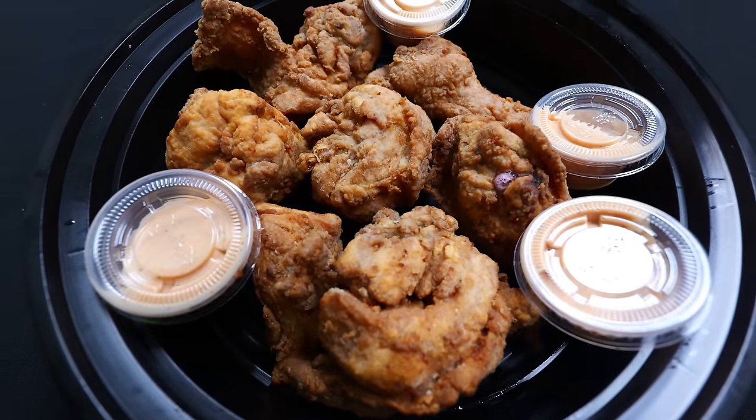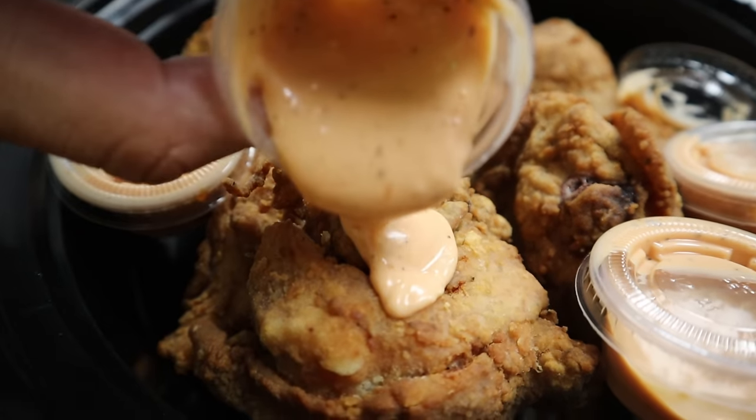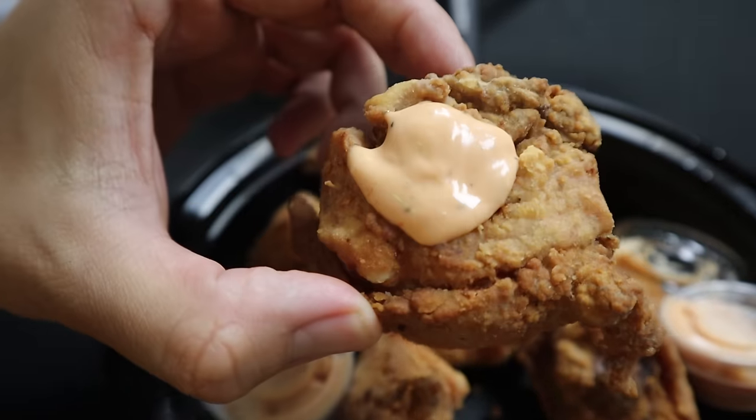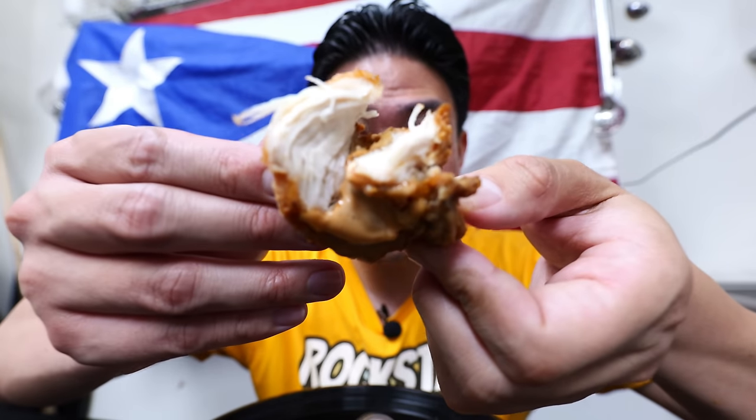Chicharron de pollo — the chicken chicharron. It's like their version of fried chicken. There's a lot of sauce, so might as well use it for the chicken — it's definitely going to add a lot of flavor. It's hot — you can tell it came right out of the fryer. I'd say wait at least 10 minutes for it to cool off, but the flavor is pretty amazing. It tastes just like fried chicken. First time ever having a chicken version of chicharron. Look at that skin — that's like too much awesomeness. Supposedly a big staff favorite here at Tainos, so this is something you should definitely get, especially if you love fried chicken.